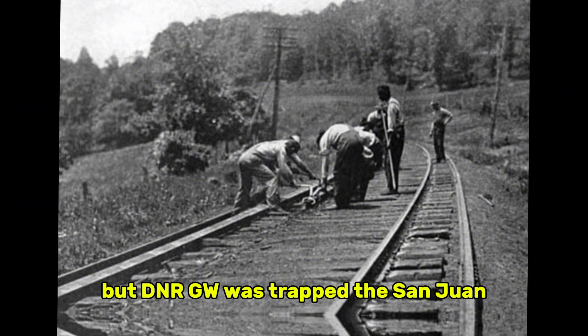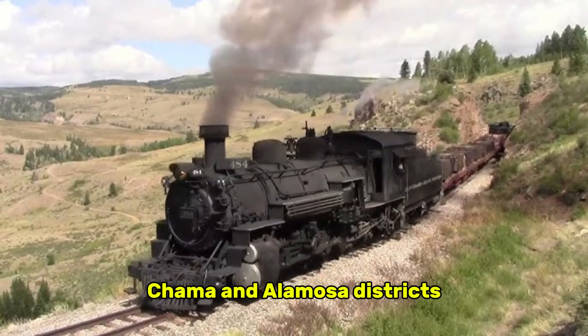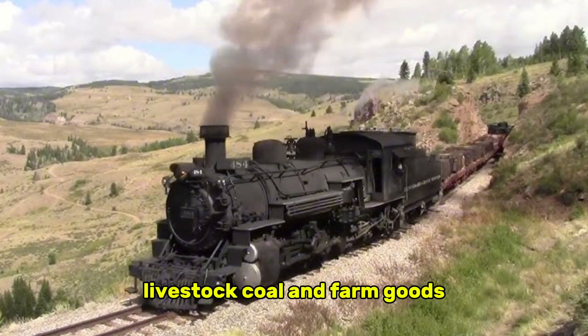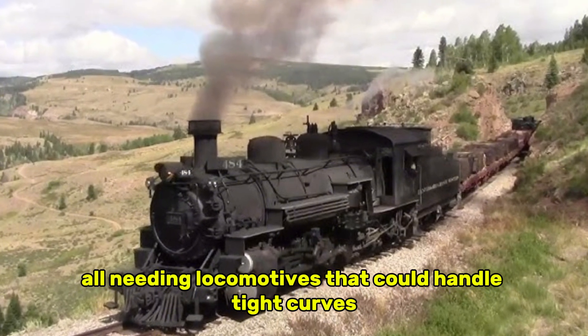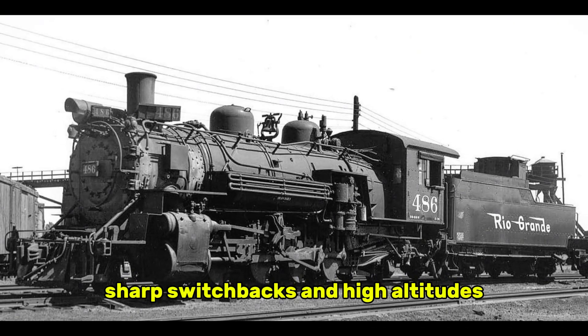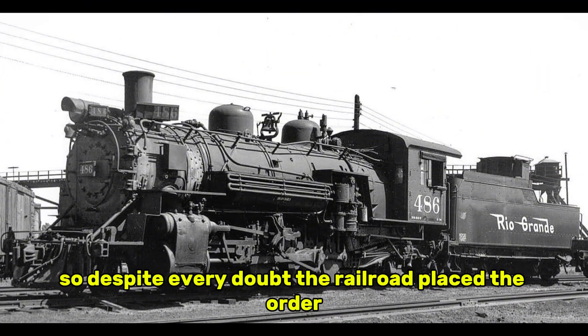But DNRGW was trapped. The San Juan, Chama, and Alamosa districts still relied on narrow gauge freight — timber, livestock, coal, and farm goods — all needing locomotives that could handle tight curves, sharp switchbacks, and high altitudes. They needed reliable, not glamorous. So despite every doubt, the railroad placed the order.